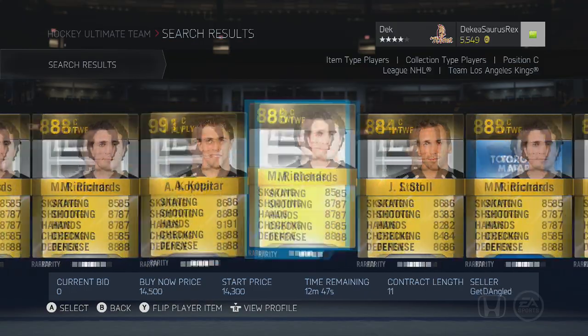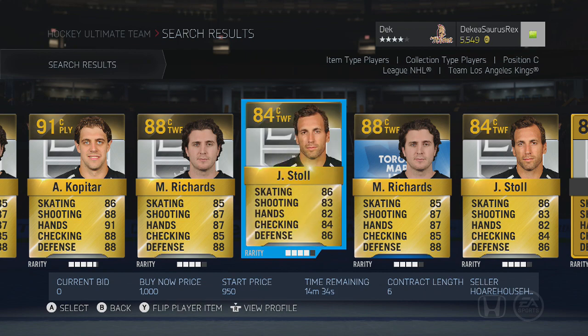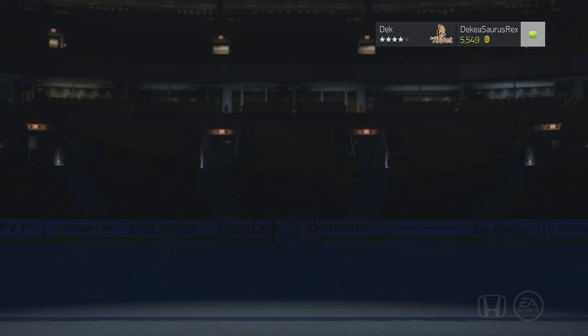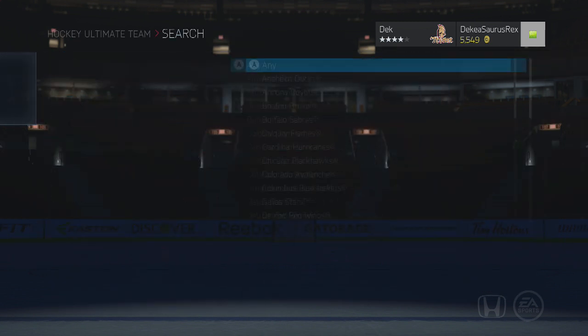Mike Richards has 85 face-offs, is a pretty good player, but fairly expensive at around 510k. Then we have Jordan Staal, who has dropped down to 85 face-offs but is still a pretty good player — a good second or third liner with 85 face-offs.